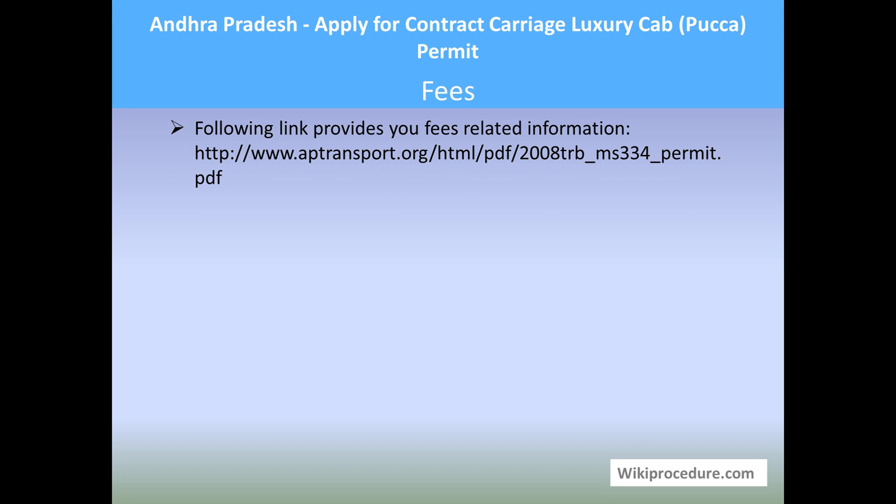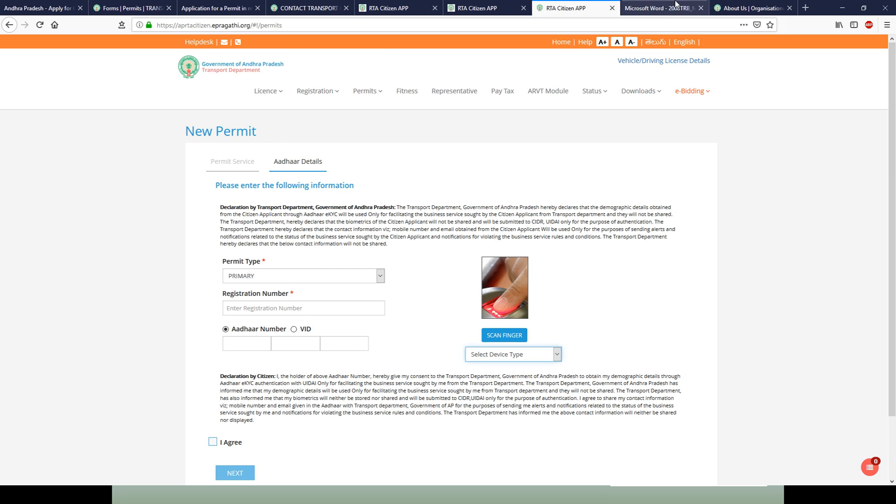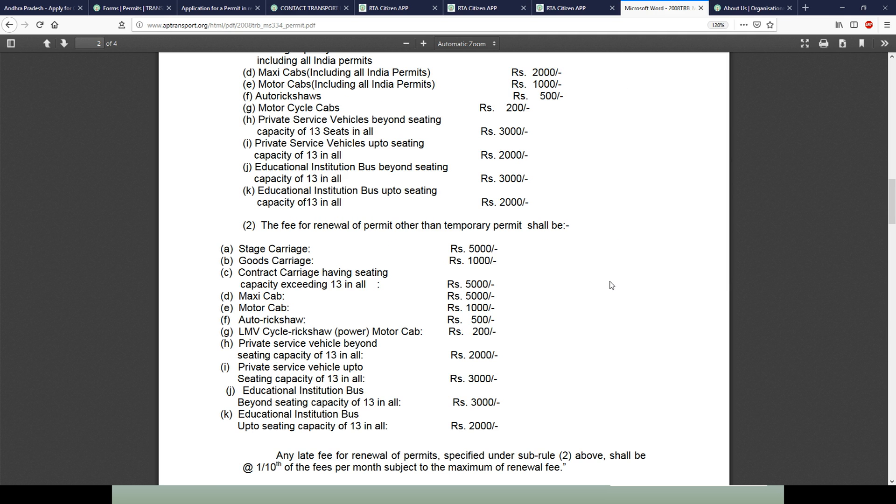Fees: The following link provides a detailed description of the service and the fees applicable. Use this link to reach the page where you will find the services and their associated fees. This will inform you how much you need to carry for the procedure.